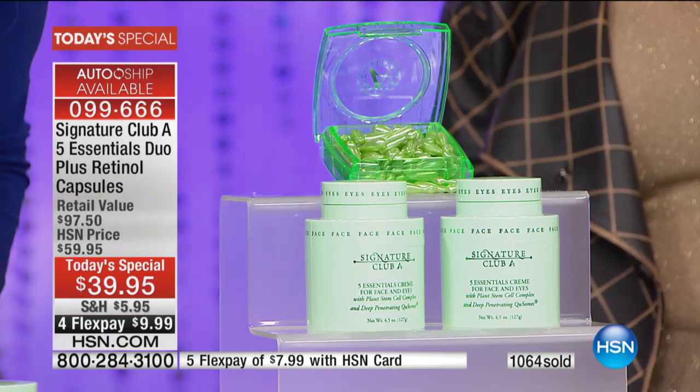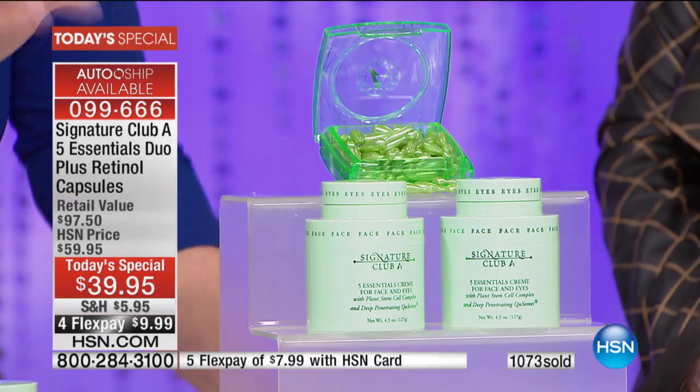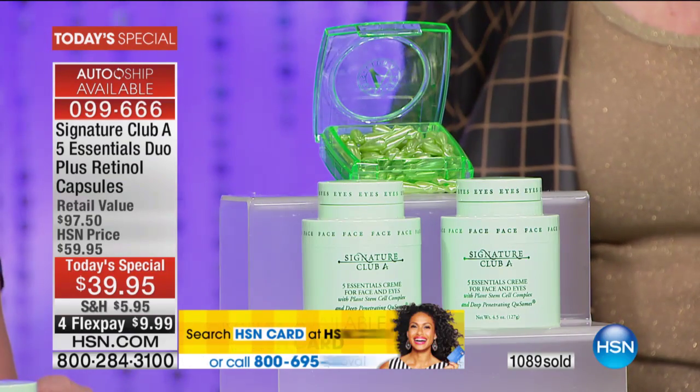We started out with just the hosts and models and now we're up to 20,000 people — because it's the best deal in the world. Use Express Automated Ordering, it's going so fast. Every single day, this is our number one best-selling cream in our beauty lines across all brands. The biggest brands in the world are here at HSN, and this is the number one best-selling cream, year after year.